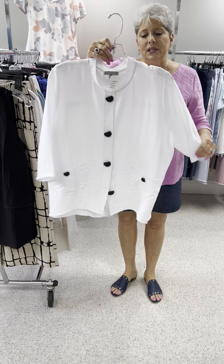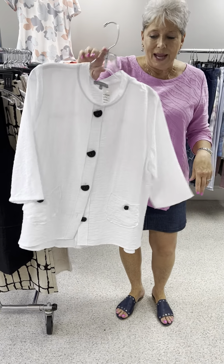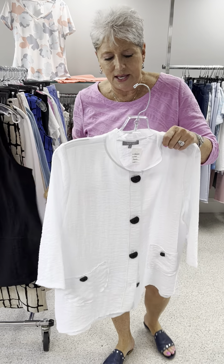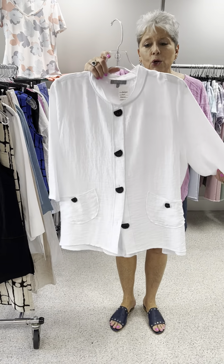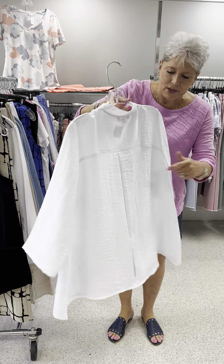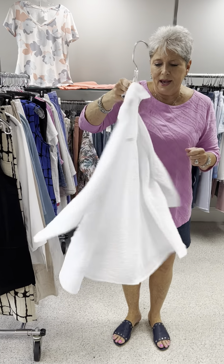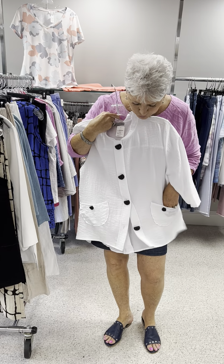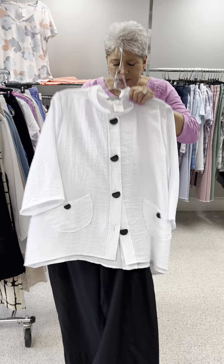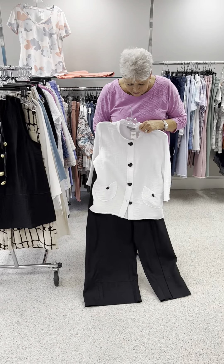Here is the last one in this white blouse with black chunky buttons. It is in the same kind of slinky crinkle fabric. It's got a cute pleat in the back so that makes it a little bit fuller through the back, and it does have cute little pockets in the front. Here is another linen pant.